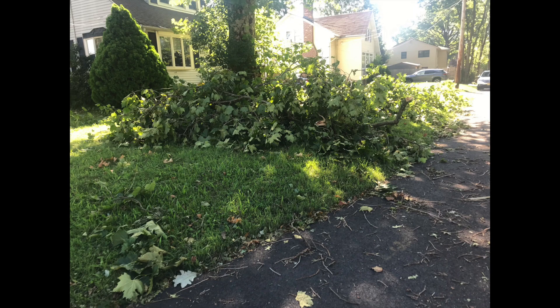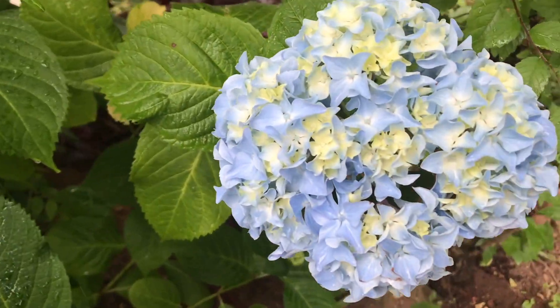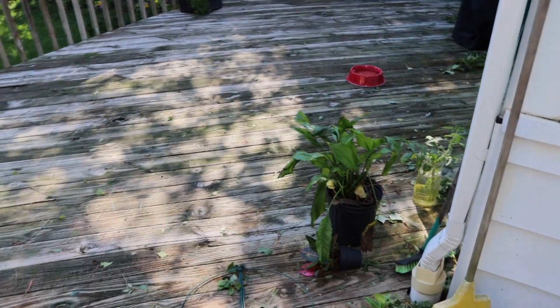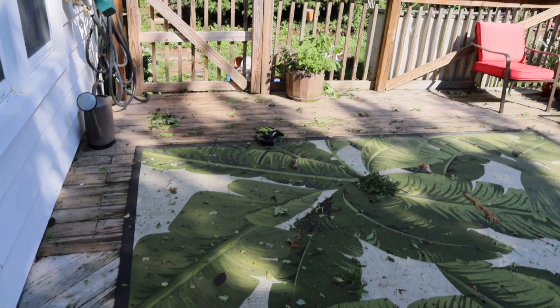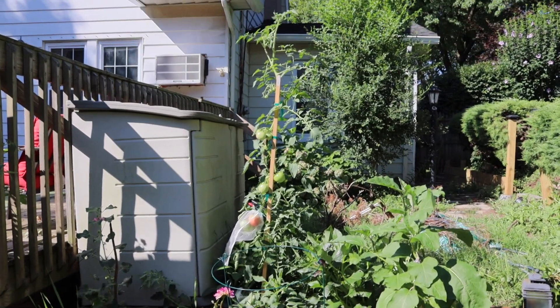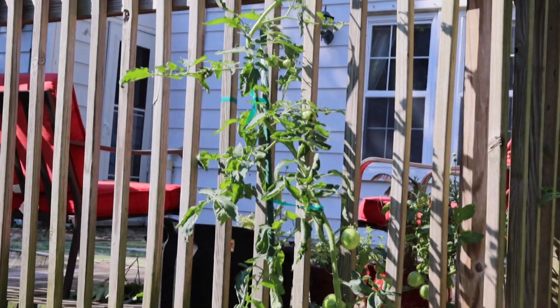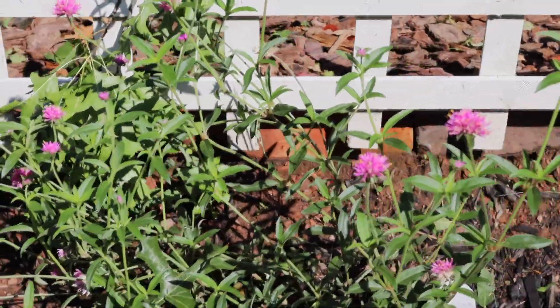I haven't actually been out here yet. It doesn't look like the deck suffered too much — there's a ton of leaves and the rug is a little messy, but all in all not bad. Looks like my plants didn't fare too badly either, because this is one of my tallest tomato plants right here and still standing, and this is my second tallest tomato plant and it's also still standing, so can't be mad at that.